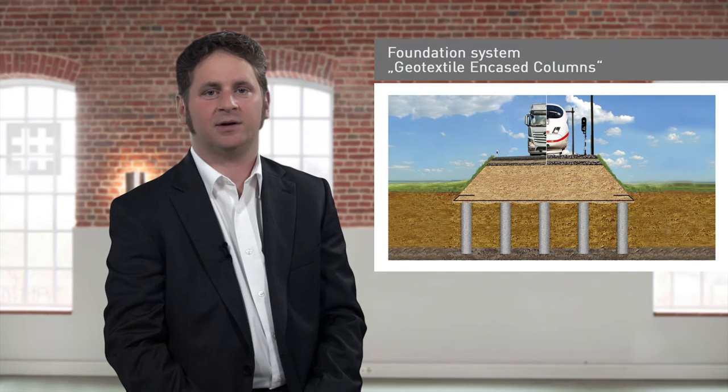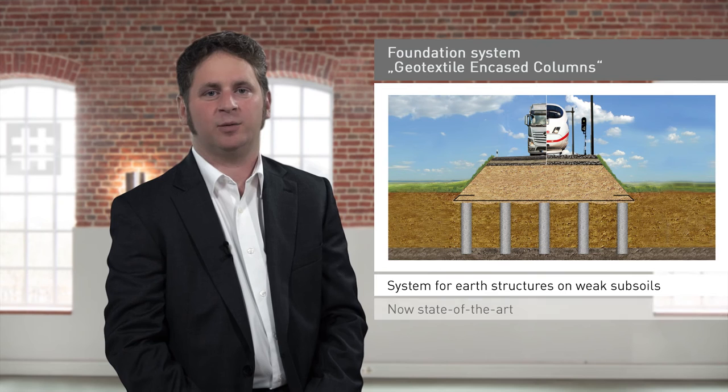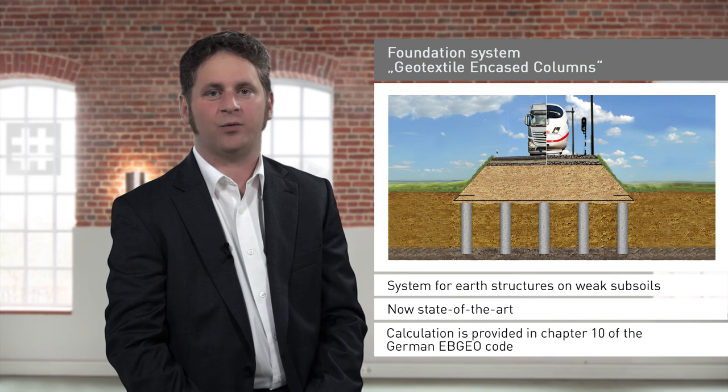Since being introduced to the market about 15 years ago, the geotextile encased column foundation system for earth structures on weak subsoils is now state-of-the-art. Design rules for the calculation of geotextile encased columns (GEC) are provided in Chapter 10 of the German EBGEO code — German recommendations for design and analysis of earth structures using geosynthetic reinforcement.